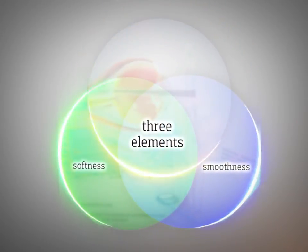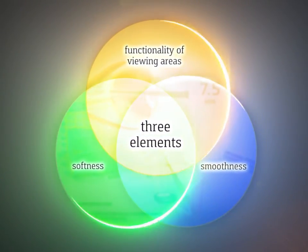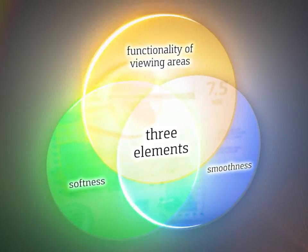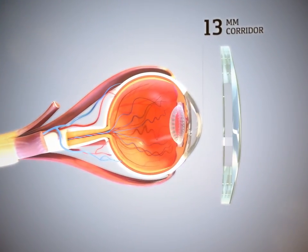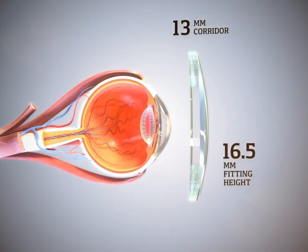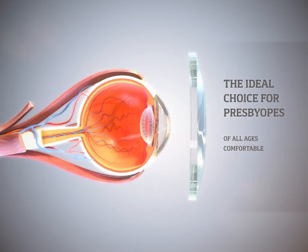Smoothness, softness, functionality of viewing areas — these three critical elements tell a compelling story in favor of Novel progressive lenses. With a 13mm corridor and a 16.5mm fitting height, Novel lenses are the ideal choice for presbyopes of all ages who want a comfortable, all-purpose progressive lens.